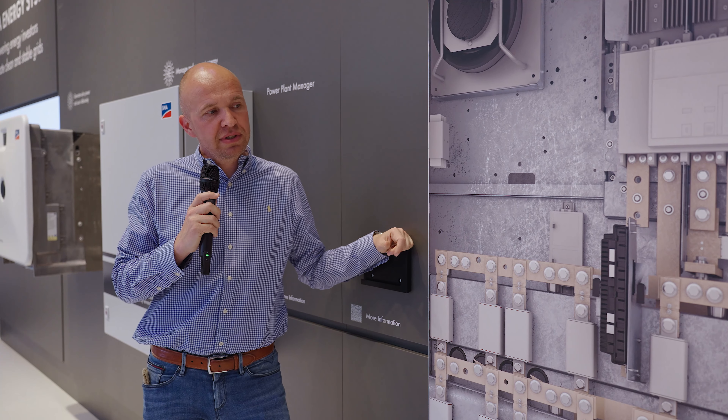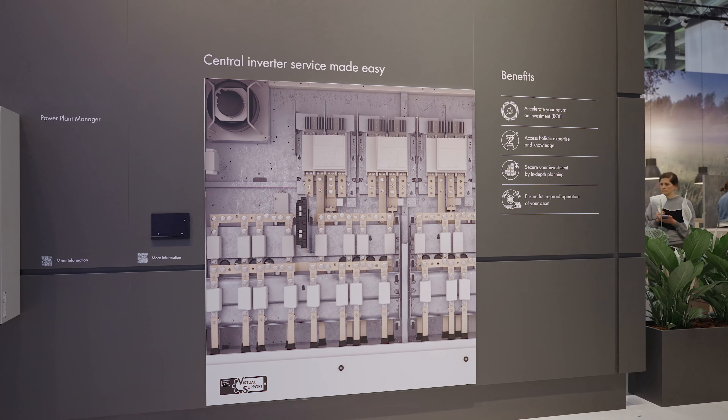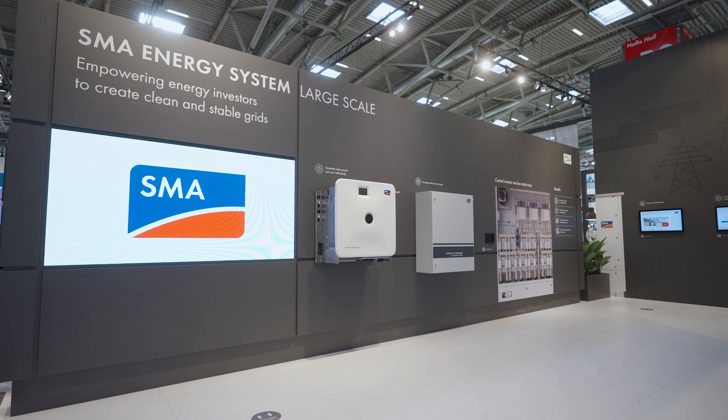The next station shows a picture of our central inverter. Why just a picture? Because we would like to focus on the so-called virtual support app. This enables your service technicians to perform the service on the central inverters by themselves.